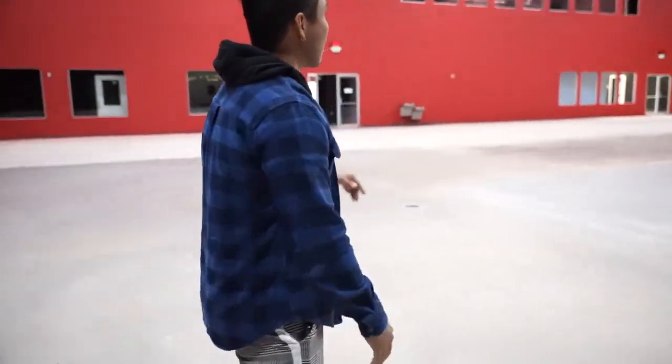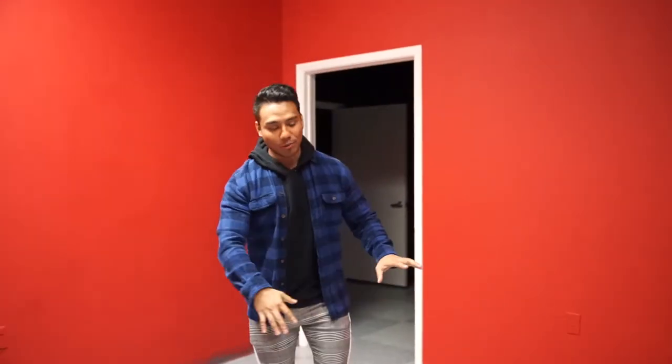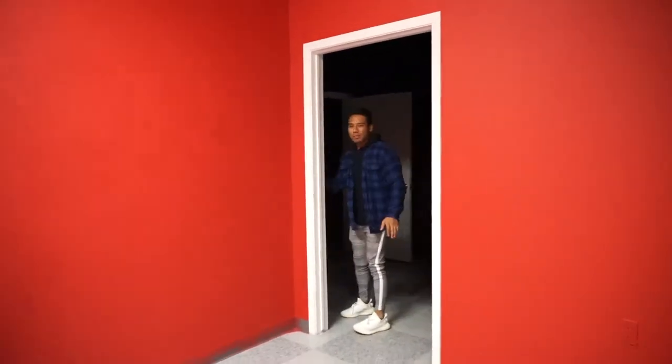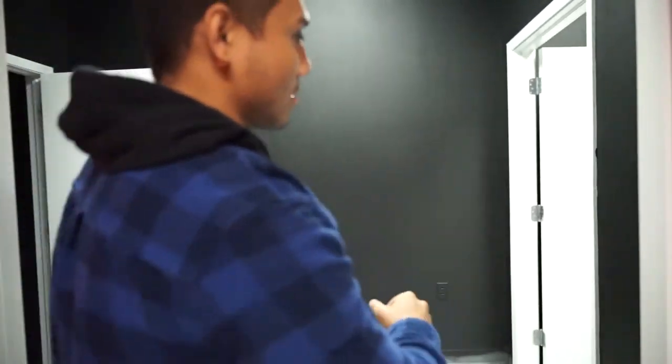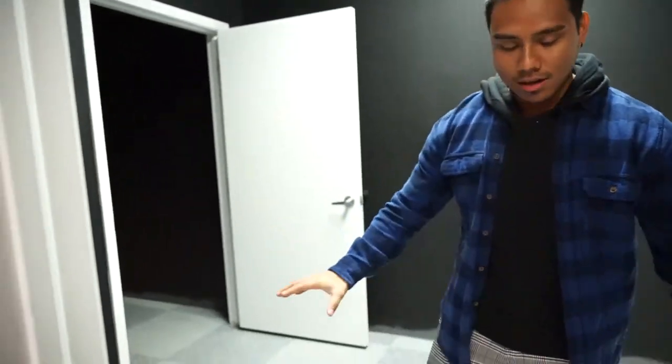Let me show you guys upstairs. Actually, before we go upstairs, let me show you guys the locker room. The locker room is going to be red. We're disregarding the floor. We have the shower and the restroom right over here — I'm not going to show you guys what that looks like, I just want to show you guys the space. So the locker room, shower, and restroom are all going to be right here.